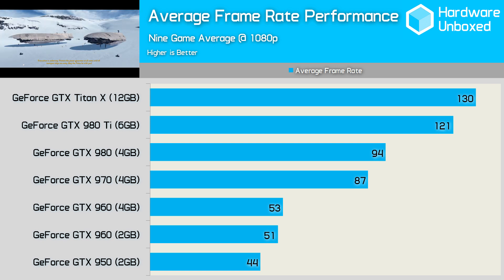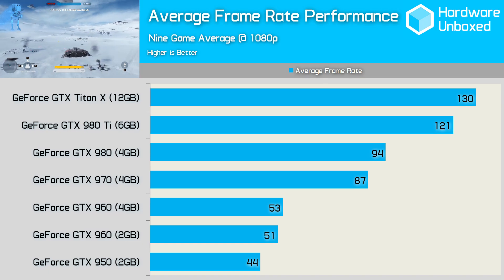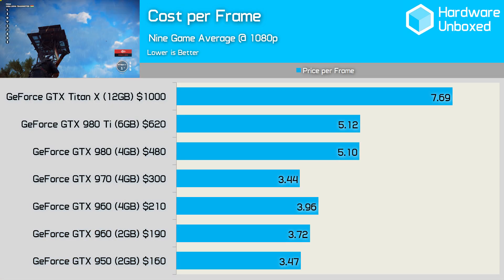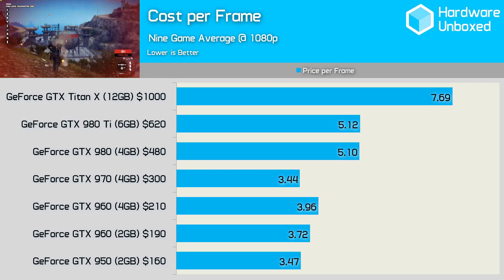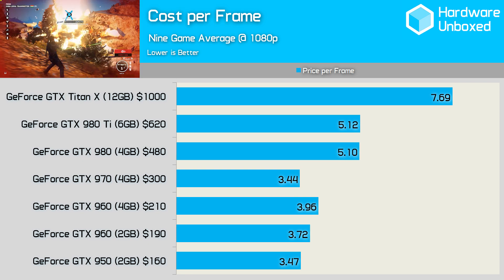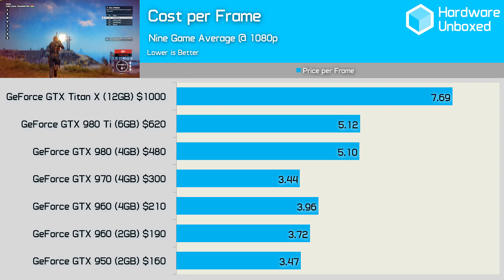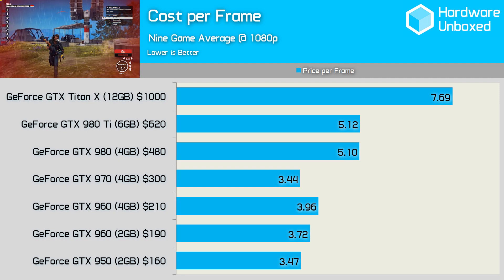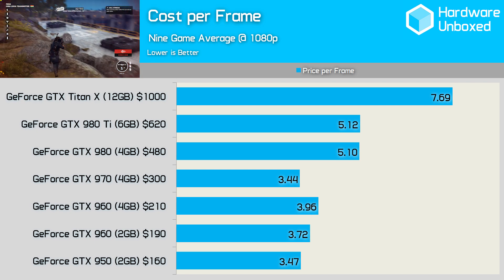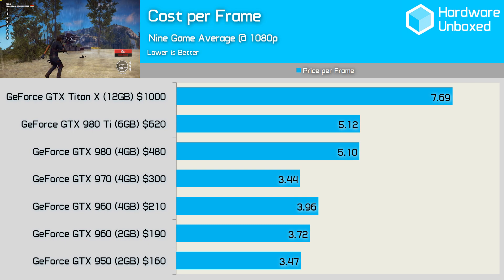The jump in performance from the 960 to the 970 is massive. On average, 62% more performance was had when compared to the 4GB 960, which is a staggering figure. Taking all the pricing data into account, despite being slow, the 950 actually represents quite a strong price per frame ratio, so for those on a tight budget, this is your best option — just be prepared to scale down a few quality settings. The 2GB 960 also represents excellent value at a cost of $3.72 per frame, while the 4GB model costs $3.96 per frame. Despite being $130 cheaper, the 960 2GB actually costs slightly more than the 970 per frame, thanks to the 970's vastly superior performance. In fact, the 970 turned out to deliver the best price per frame ratio of any current generation NVIDIA GPU.